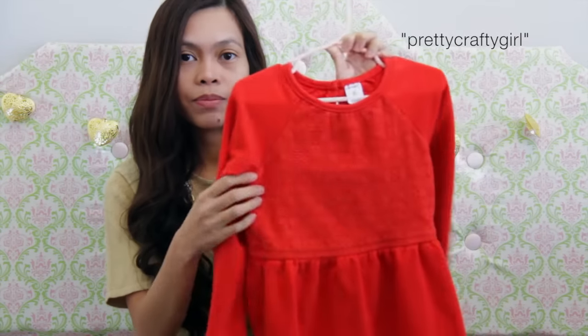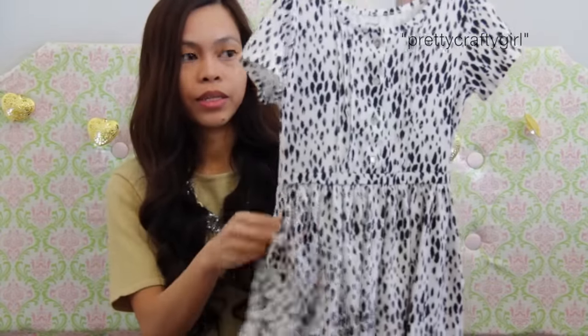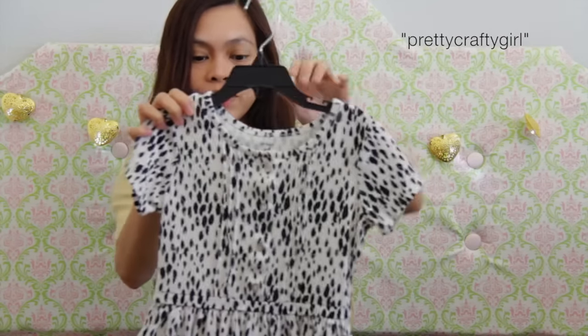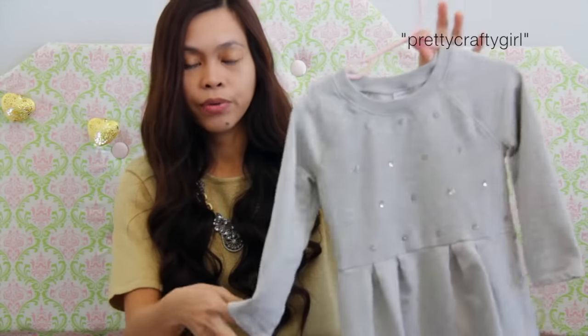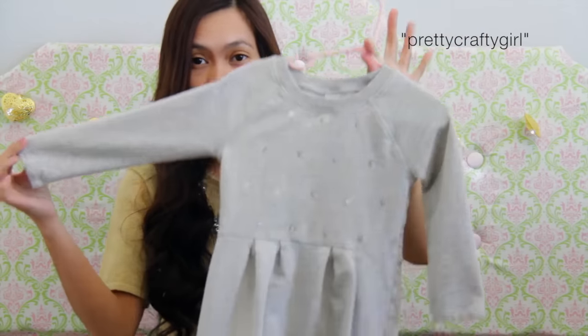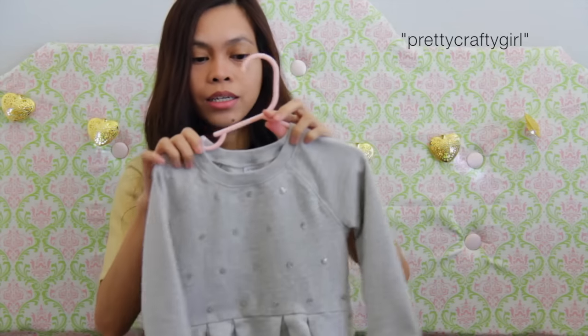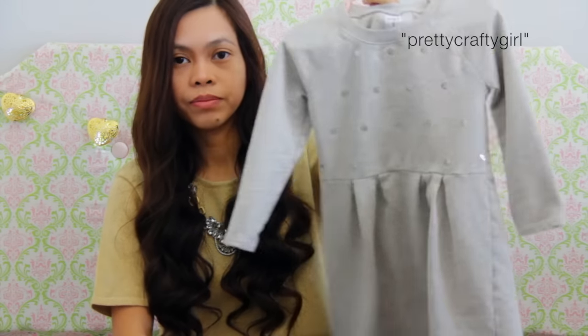This one is from Carter's as well and it's for Shiloh. I really like the print — it's black and white. Super cute. She loves this dress. I got this one; it's like a sweater dress, and the orange dress was a sweater dress as well. I believe they're like under $10, if not lower.